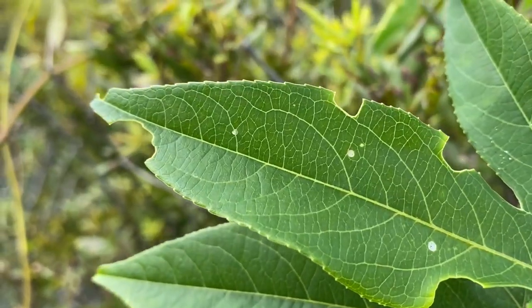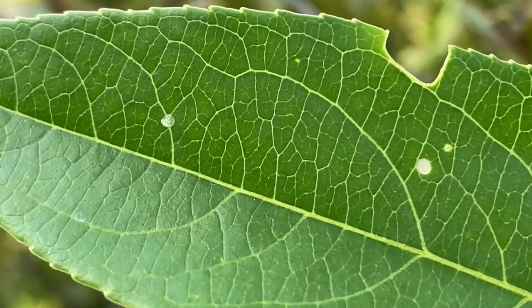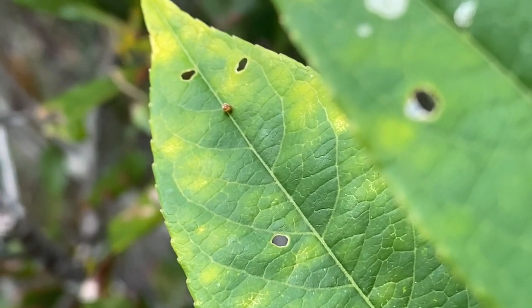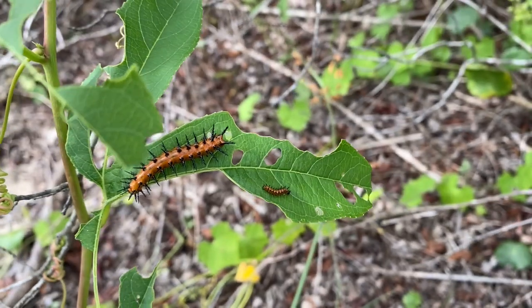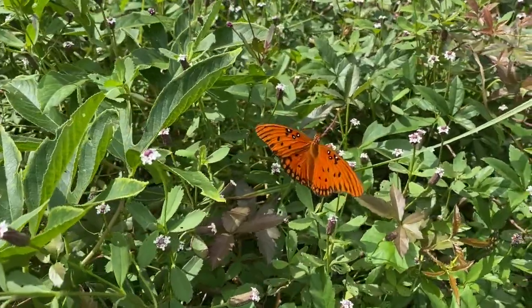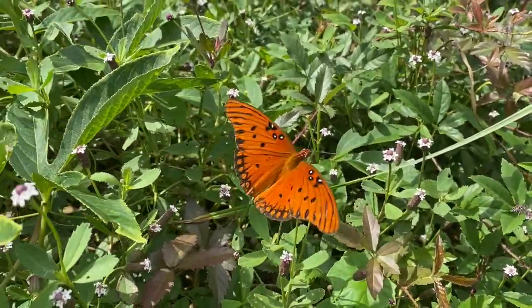Look, here's a tiny spot on a leaf. This is the fritillary's egg that will develop into these orange caterpillars. They're feeding on the passionflower and growing larger and larger. Soon, they'll be part of the kaleidoscope of grown butterflies flitting around.